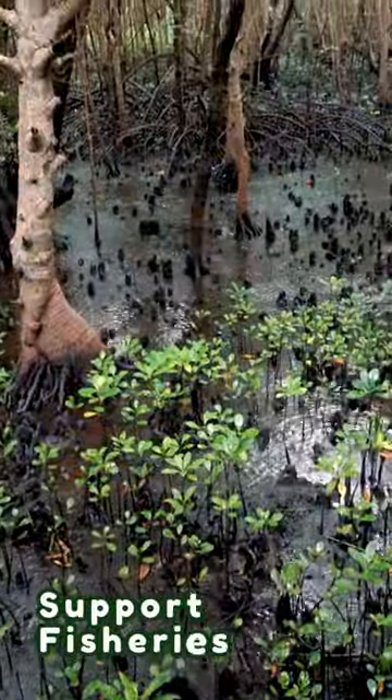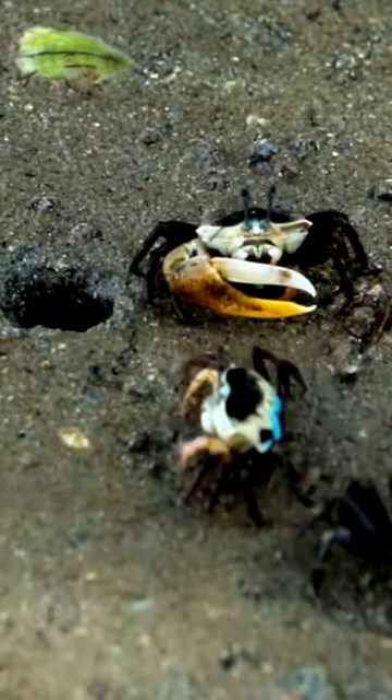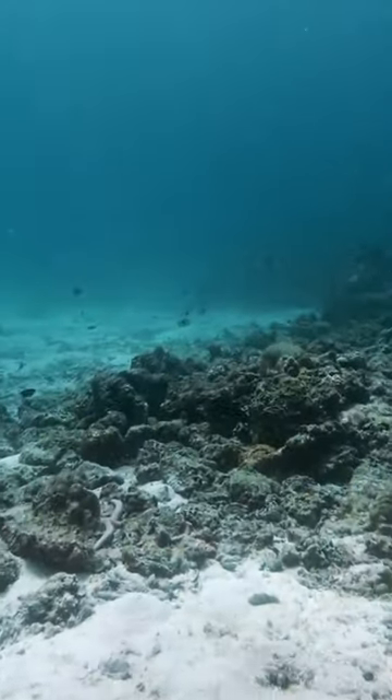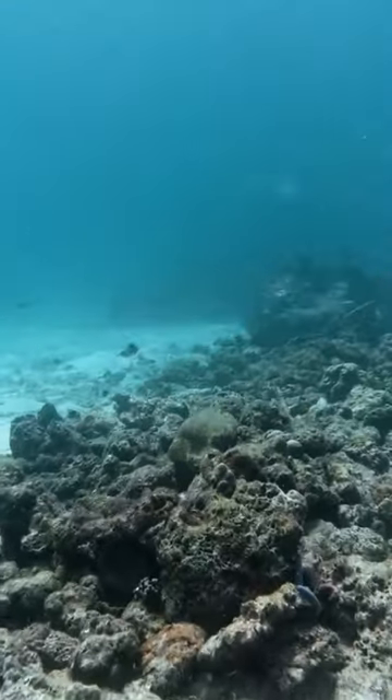Lastly, mangroves support fisheries by providing breeding and feeding grounds for fish and crustaceans. If mangroves are degraded or lost, it can negatively impact fish populations. This can indirectly affect coral reefs, as healthy fish populations play a crucial role in reef ecosystems.